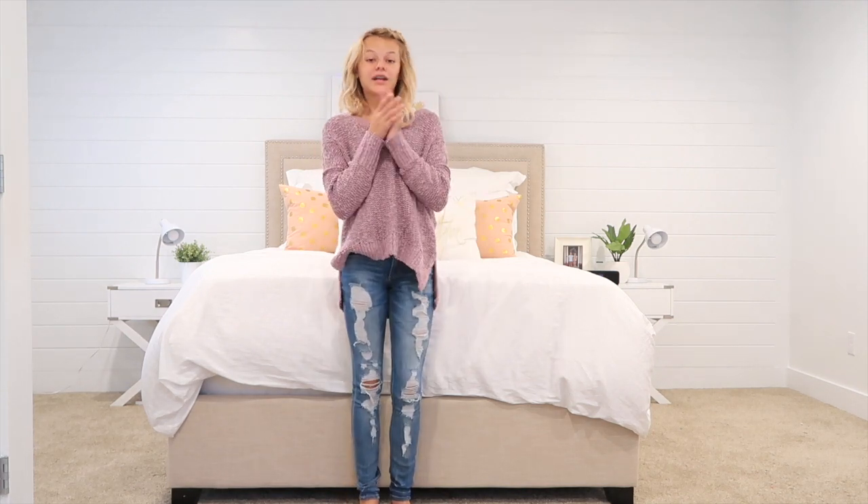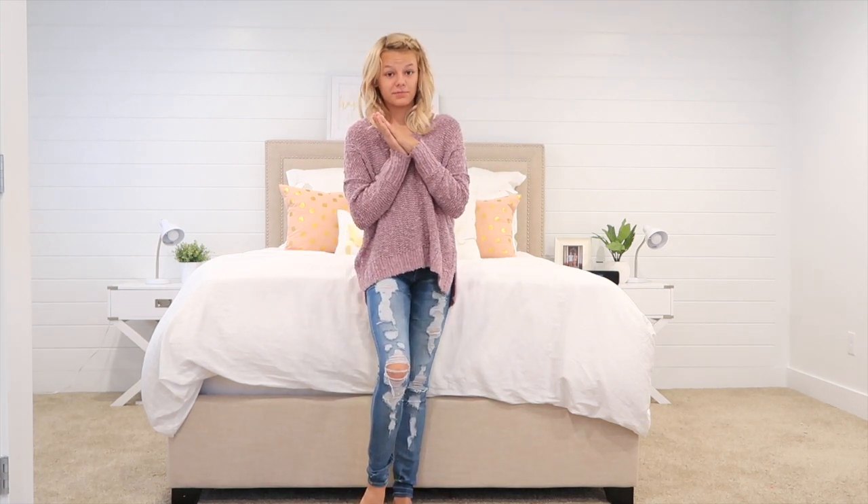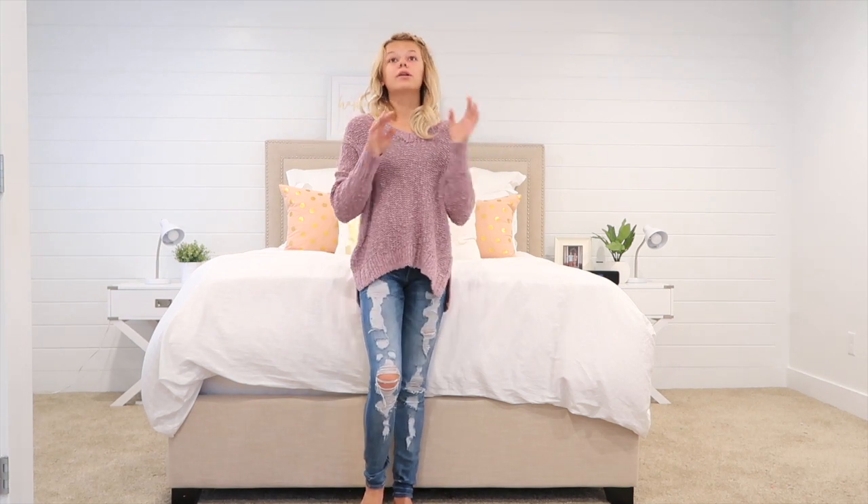I got these pants from Express. A lot of you have been asking me where I got these pants, so I got them at Express. They are super comfortable and my favorite pants, as you can see. I wear them all the time and they can look good with everything.